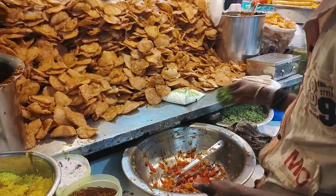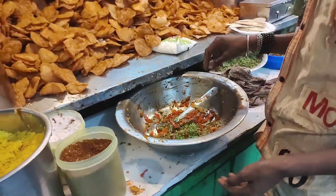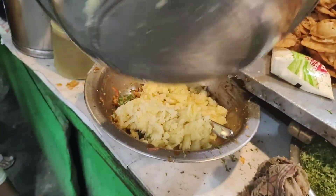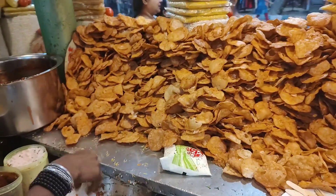We are going to have a plate of papri chaat. The papri chaat is being made. First we have the tomatoes and then we have the coriander leaves.